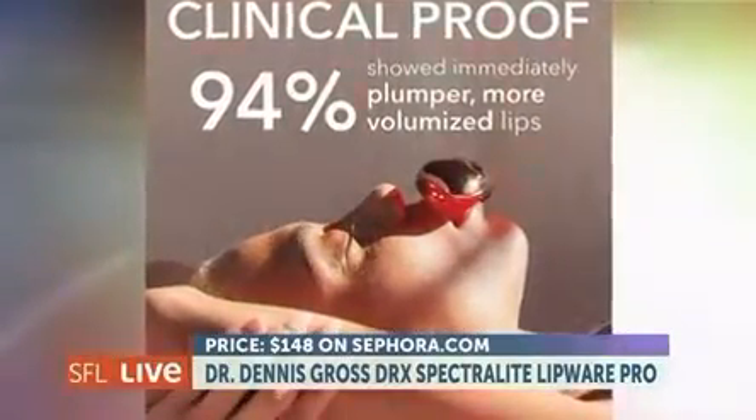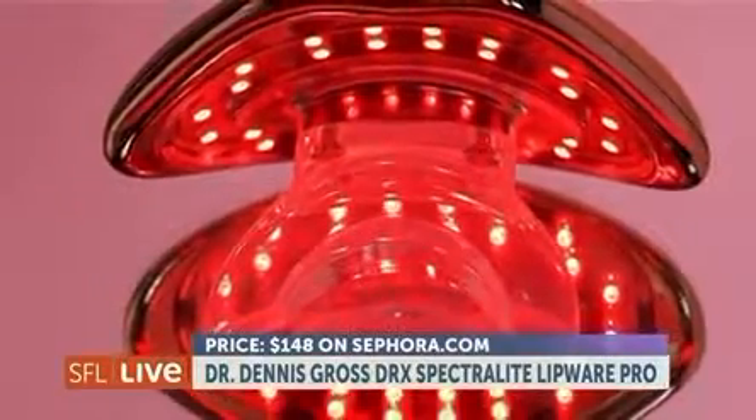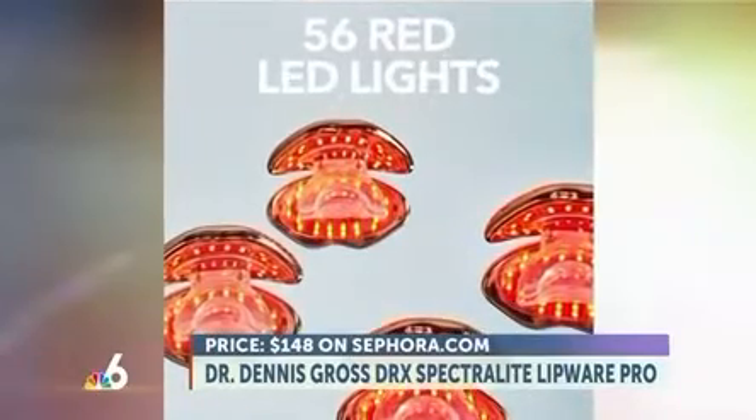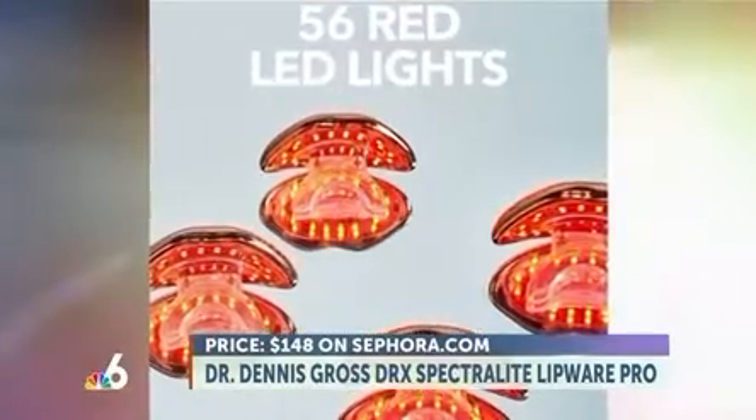The device uses multiple wavelengths of light to penetrate the unique, delicate lip skin for enhanced natural color, fuller, and more defined lips, and you can find it at Sephora.